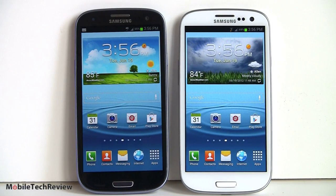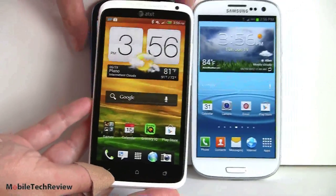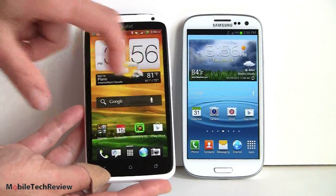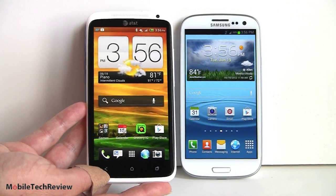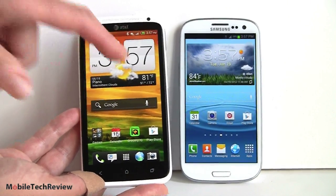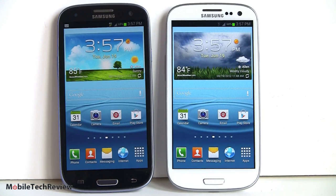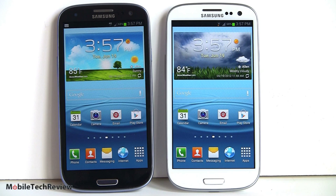The Galaxy S3 is a light phone — Samsung always makes light phones using plastic, and they can make them thin as well, which is a challenge with a big display, fast CPU, and fairly large battery. Its most direct competitor is the HTC One X. Comparing side by side — the One X has a 4.7-inch display versus 4.8 inches — they're about the same size but the One X is heavier and lacks a user-replaceable battery.